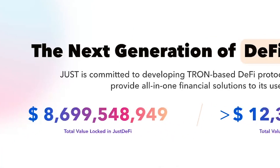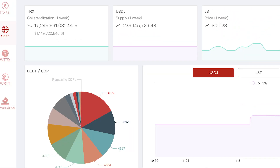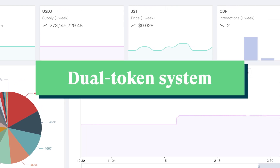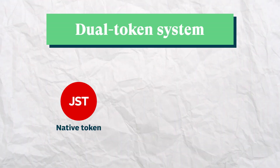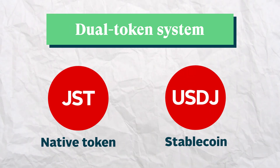The second largest protocol is also part of the Just ecosystem, JustStable. It is a decentralized stablecoin lending platform that uses a dual token system, including JST, Just's native token,